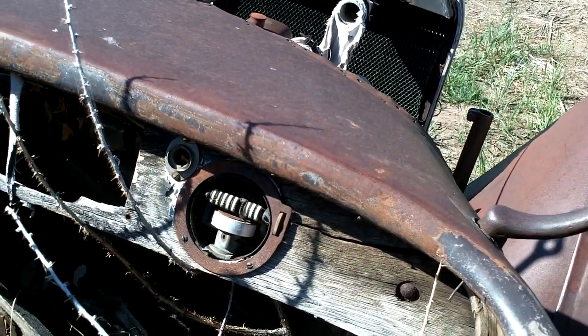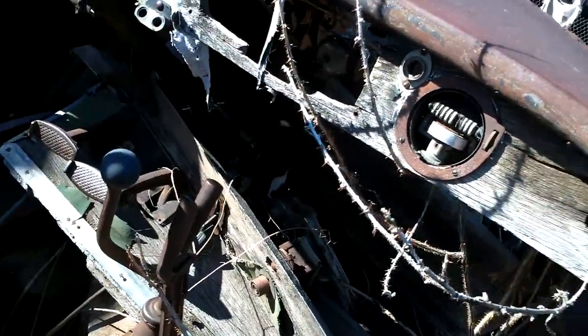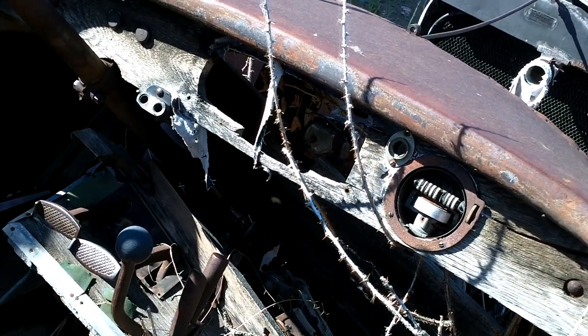I think that's what's left of the odometer. It has a floor start and three pedals, which don't line up in the way we consider standard today.